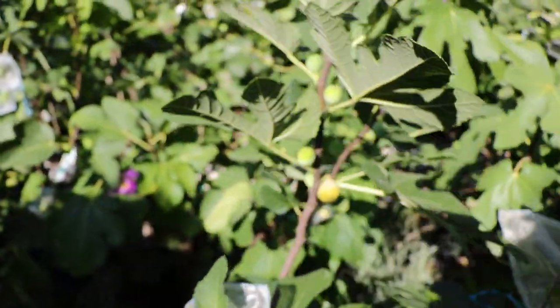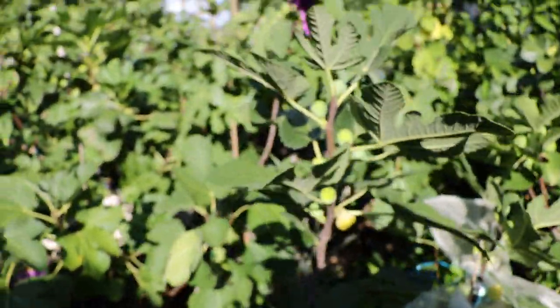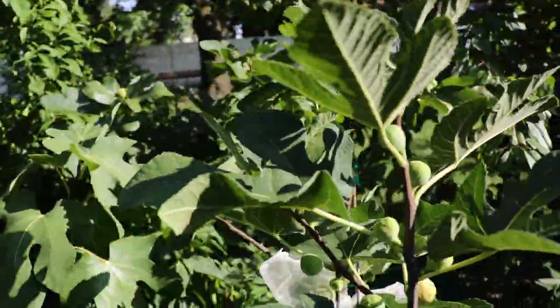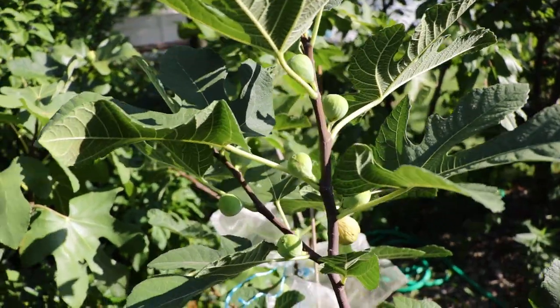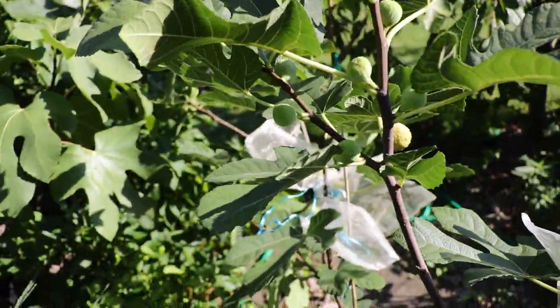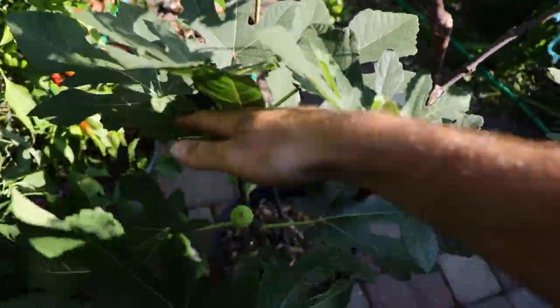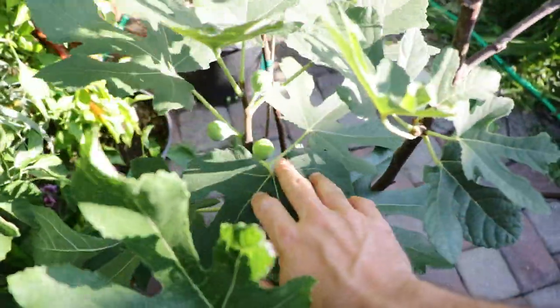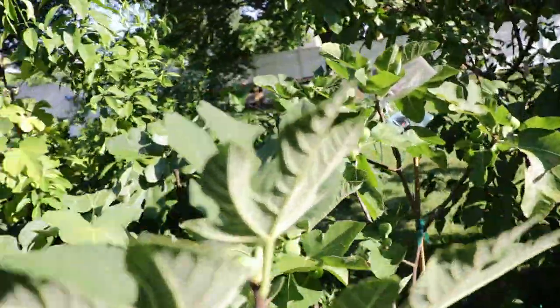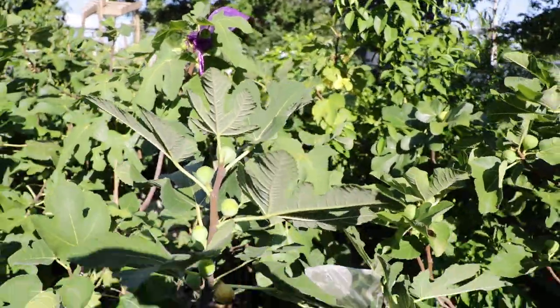It has that closer node spacing, and I'm not really sure if it's just that the branches are thinner — which I think they are — and the nodes are closer, so it's more dwarf to me. But it doesn't necessarily mean it's going to produce less fruit. It just seems like these varieties like Verdino del Nord and Rochella del Elba that produce smaller figs, they dry well and they have closer node spacing, so they produce a lot more fruit, typically.